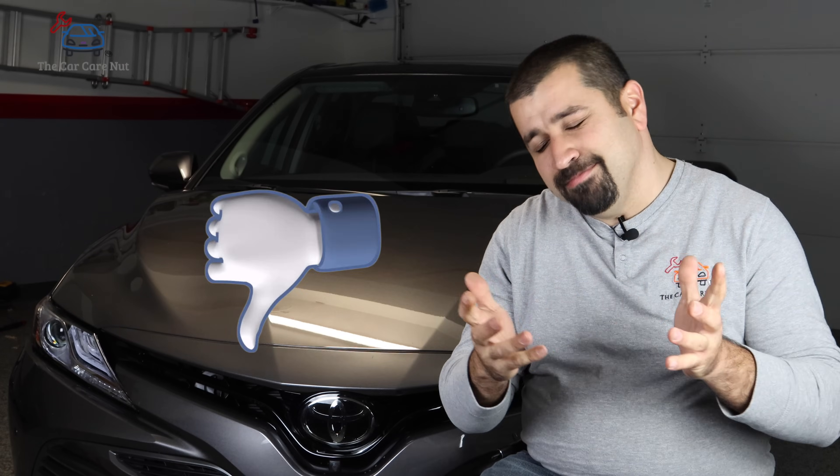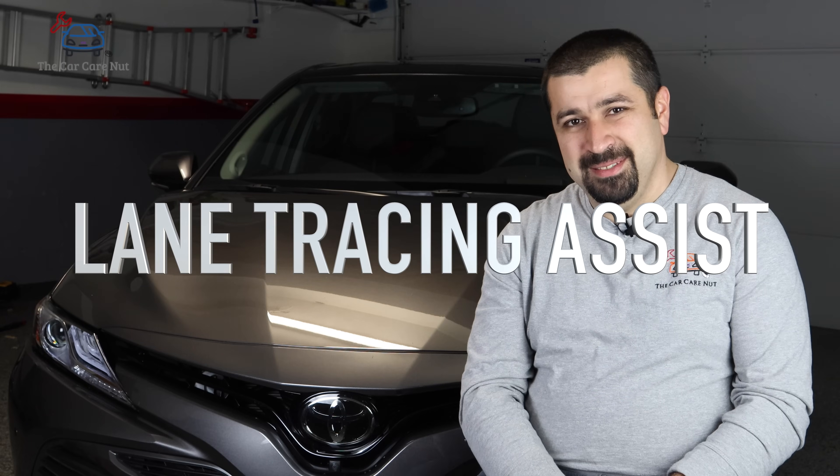That system only looks through the camera at the lines, and every time you get too close to a line it sends a signal to the power steering. You can adjust the sensitivity or turn off steering assist, but it was just okay — not that great. The reason for this video is to talk about the latest and greatest: Lane Tracing Assist, LTA.